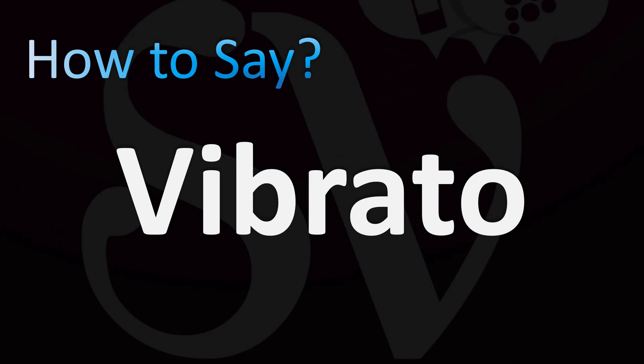In British English: vibrato, v-bra-to. In American English: vibrato.